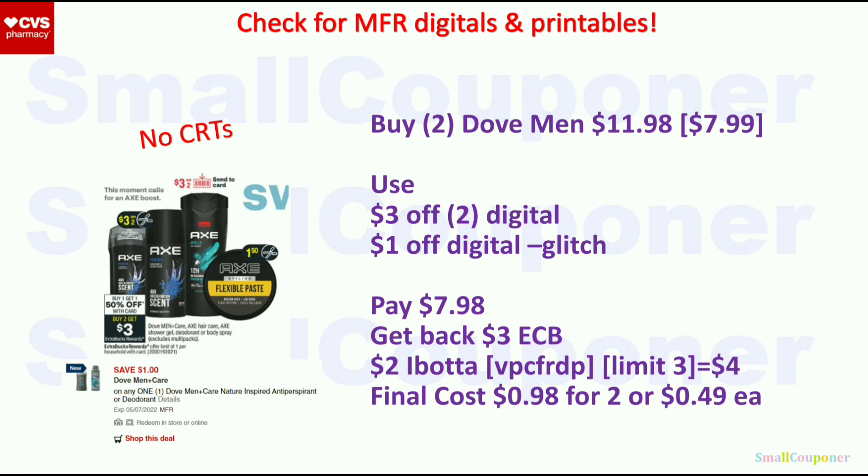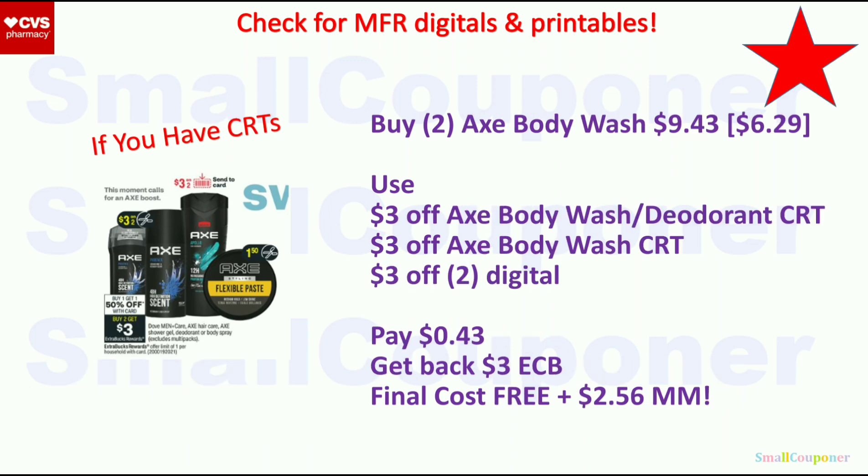For men's products — Dove Men and Axe — these are BOGO 50% off, and when you buy two you get a $3 ExtraBuck, limit one. Buy two Dove Men deodorant at $7.99; two will be $11.98. Use the $3 off two digital and $1 off digital — it will glitch with the $3 off two. Pay $7.98, get back $3 ExtraBuck, and there is a $2 Ibotta rebate (limit 3 = $4 back). Final cost is $0.98 for two, or $0.49 each. With CRTs, buy two Axe body wash for $9.43 (second 50% off). Use a $3 off Axe CRT, another $3 off Axe body wash CRT, and $3 off two digital. Pay $0.43, get back $3 ExtraBuck. Final cost is free and a $2.56 moneymaker.